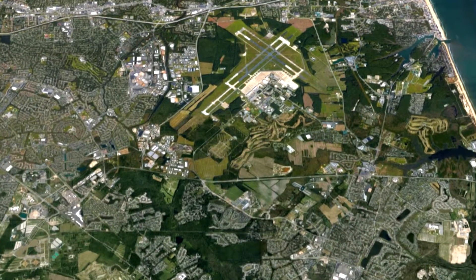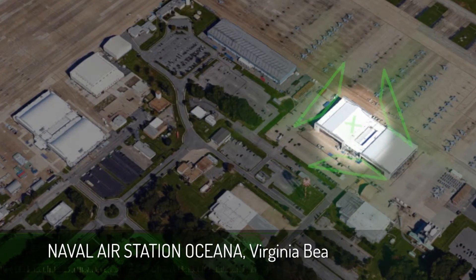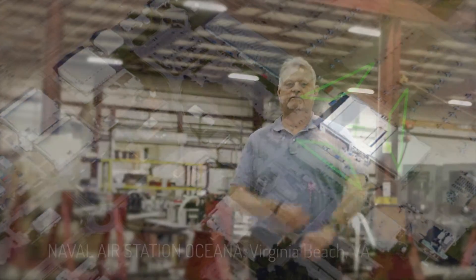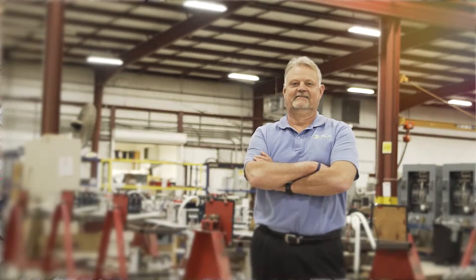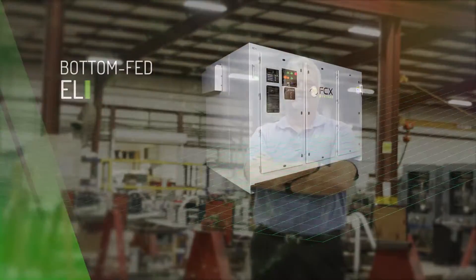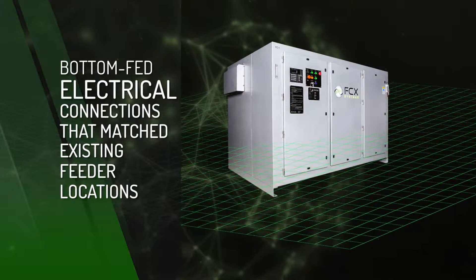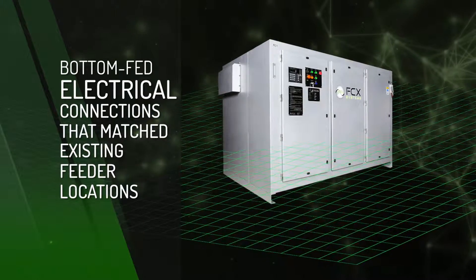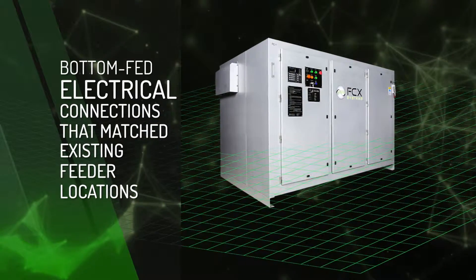The two Central System units to be replaced were located inside the U.S. Navy's East Coast Master Jet Base at the Naval Air Station Oceana in Virginia Beach, Virginia. The RFP was formidable. The unit design was to accommodate bottom-fed electrical connections and had to match existing feeder locations in the floor of the equipment room housing the converters.